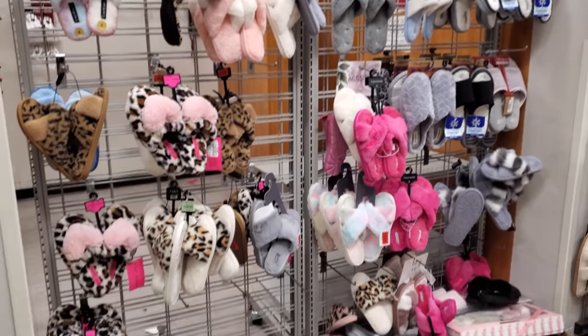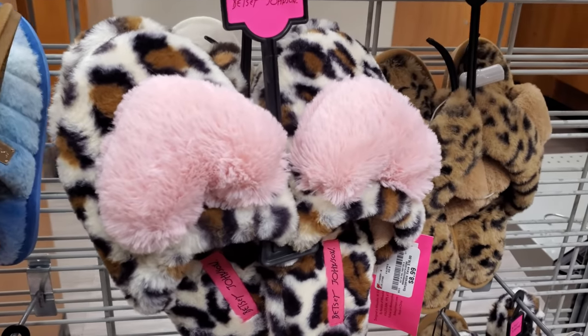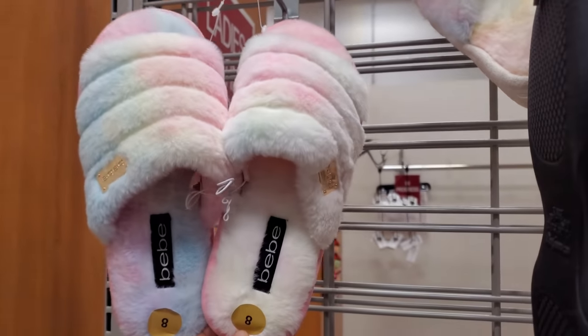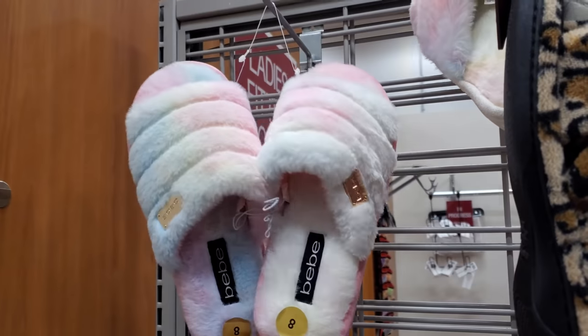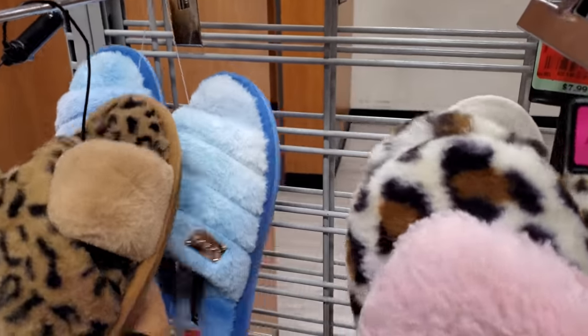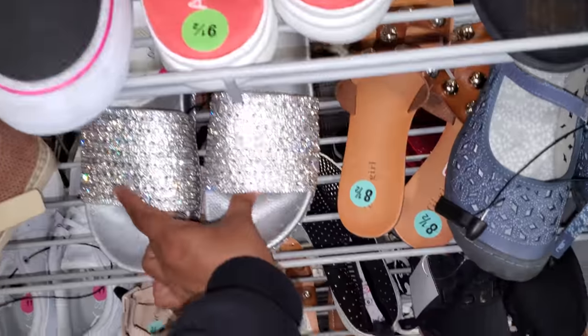New slide-on Juicy Couture shoes and these are only $20. Not sure what happened here — everything's a mess, kind of reminds me of Ross. The Betsy Johnsons are $9. And we have the BBs — these are really, really cute, they kind of look like the Kenzie, and $13.